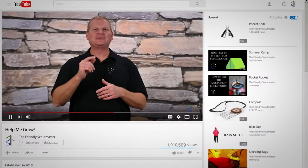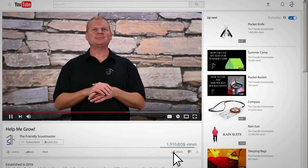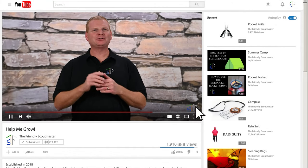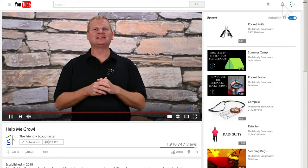Right before we jump into this video, if you do me a huge favor and hit that like button. Thank you for subscribing to this channel. If you'd like to be notified of future videos, please hit that bell icon. Have a great day and enjoy this video.